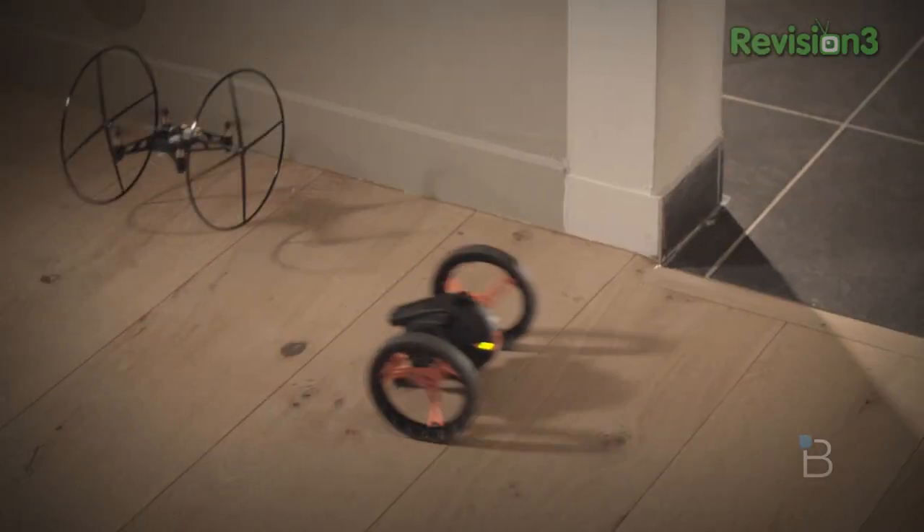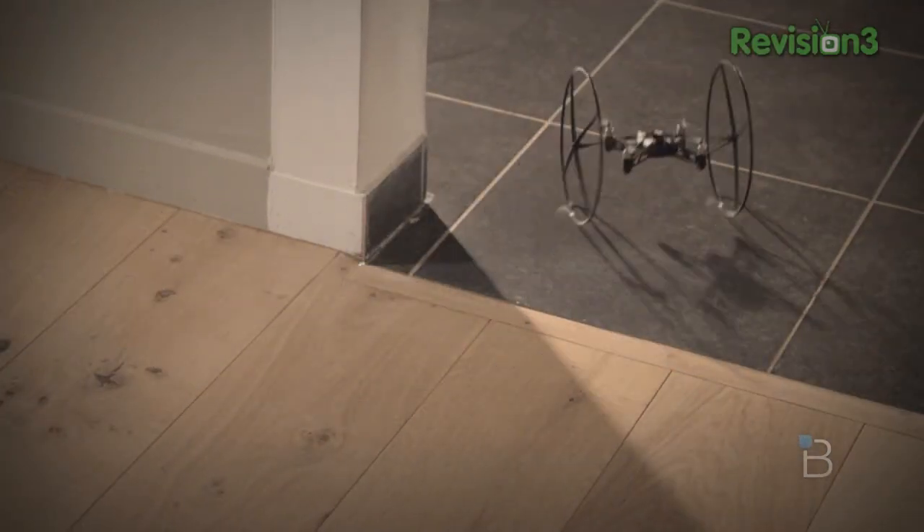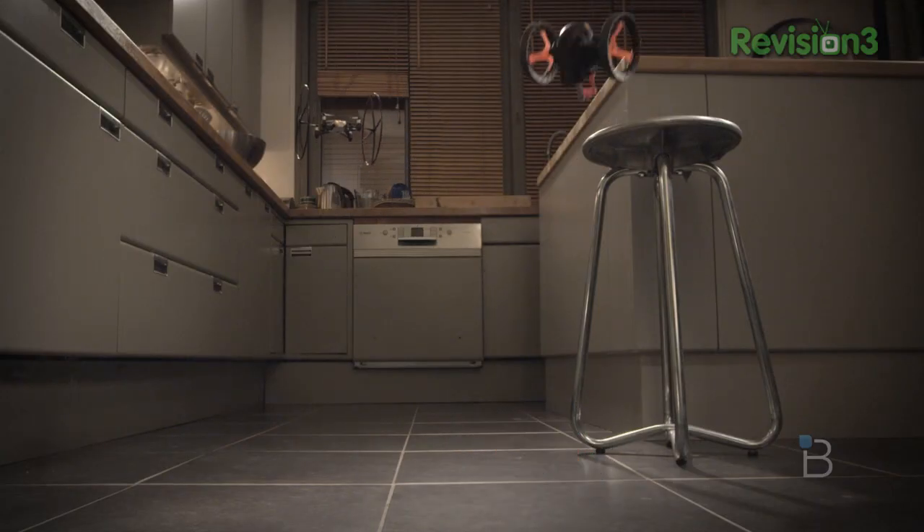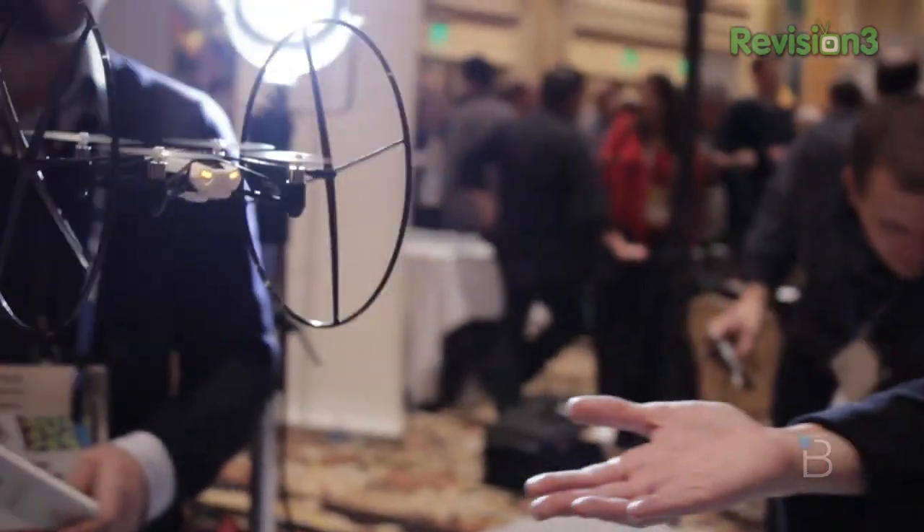This little guy is pretty amazing. It'll be available sometime this year, by the end of this year. I'm going to put it on my Christmas list — that's my plan. Thank you so much. Goodbye, my friend.